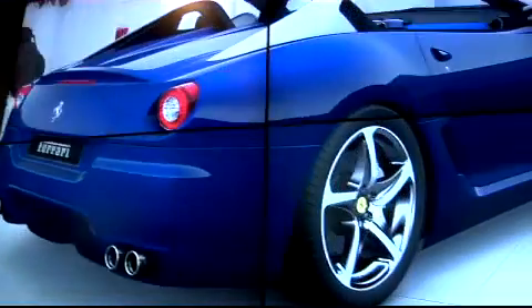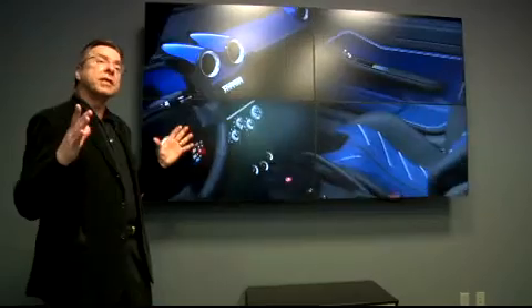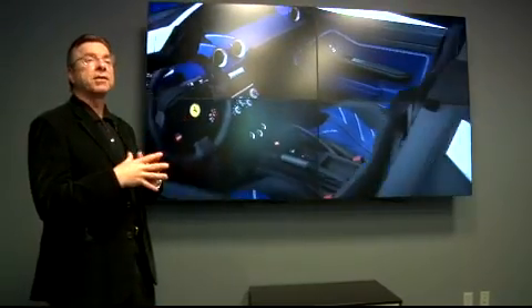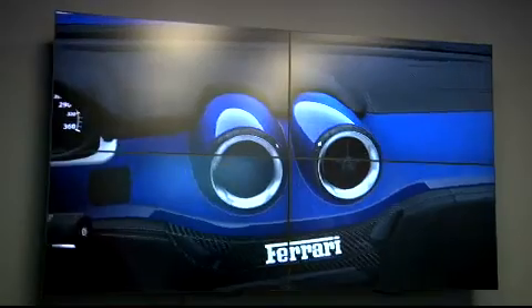What we're looking at here are thin bezel LCD displays that are designed and meant to be grouped together in large wall configurations. The bezel is much, much narrower than the standard flat screen display. The images tend to merge together, and what you see is one large virtual display. These screens can be assembled into almost as large an image as you want.